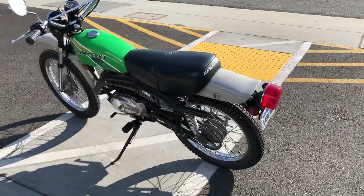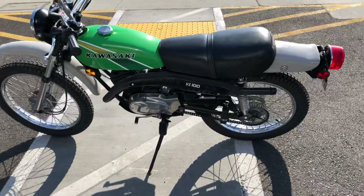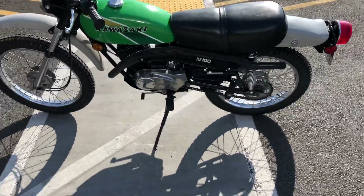It has the 100cc two-stroke engine, single-cylinder, carbureted, 5-speed transmission.